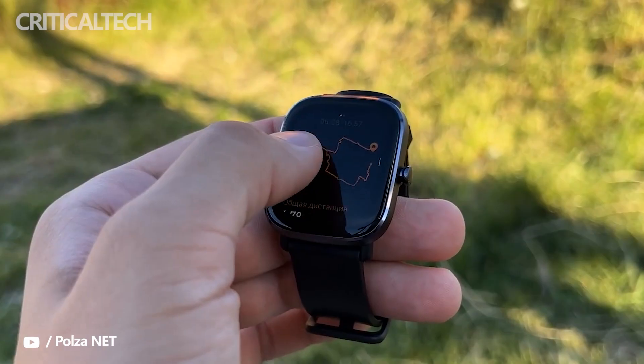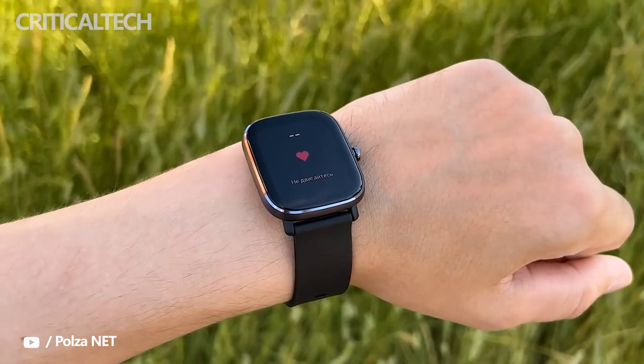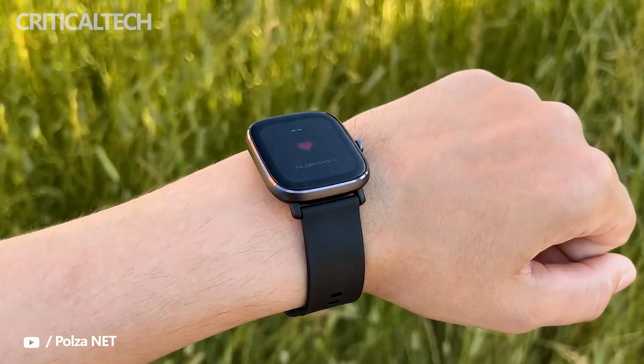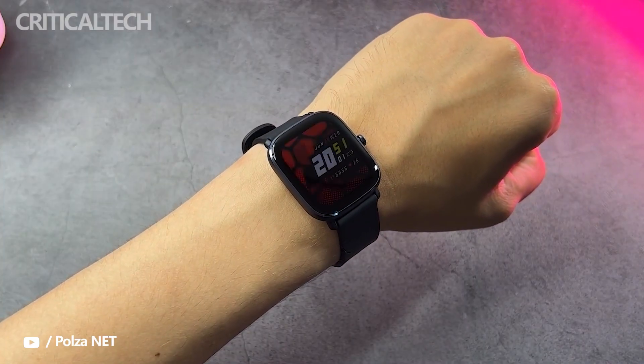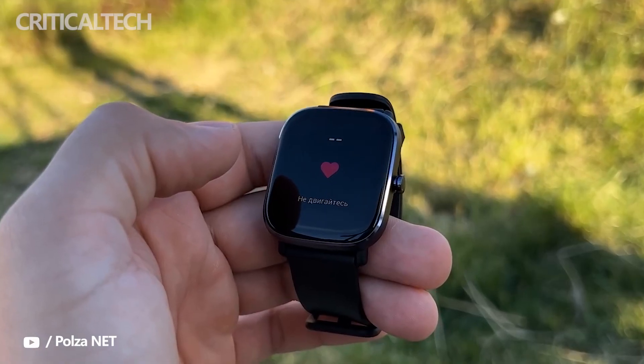Amazfit GTS 4 Mini is coming to India soon. The next smartwatch from the company is now listed on Amazon via a dedicated microsite. Some key information about the Amazfit GTS 4 Mini has also emerged through the same listing. The upcoming smartwatch is likely an upgrade to the 2020 GTS 2 Mini, at least by looking at its features.